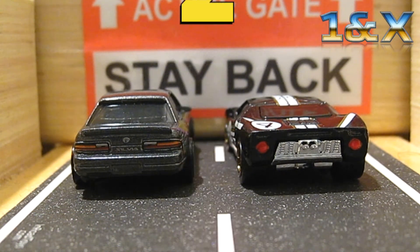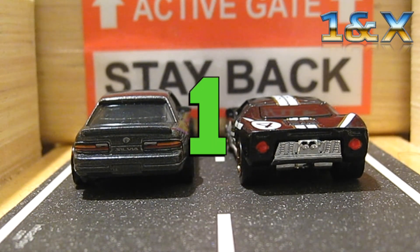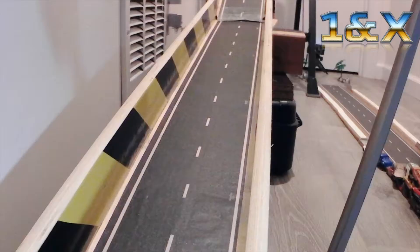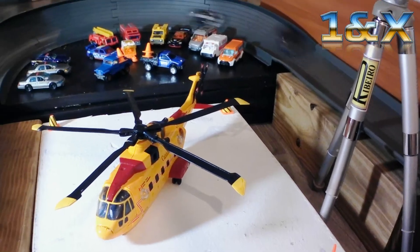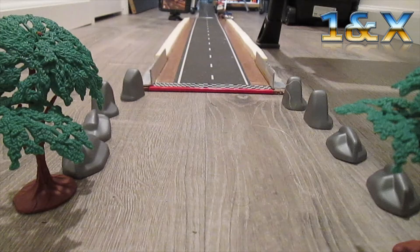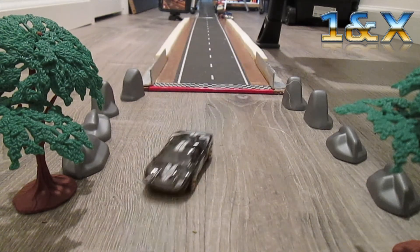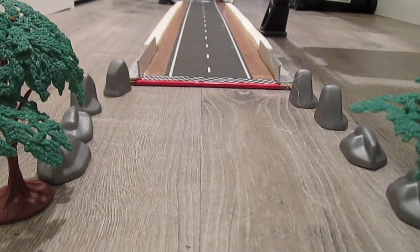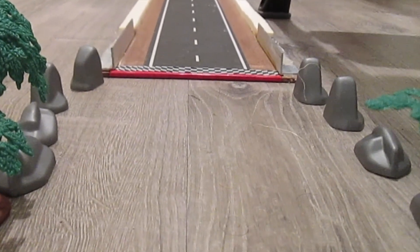Three, two, one, go! They're even. The Silvia loses it — it's in first! Ford against the wall. The Silvia barely takes it. I don't believe it. That was so close. I need to see it again in the replay.